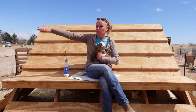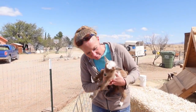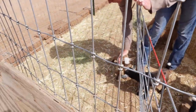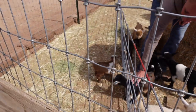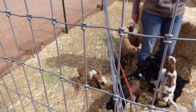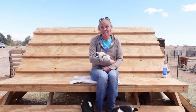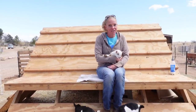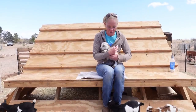We're going to go get your siblings. All right, this is the loudmouth here. This was number two, and she's a little doe. So we finally got a little Legend doe, which is awesome.